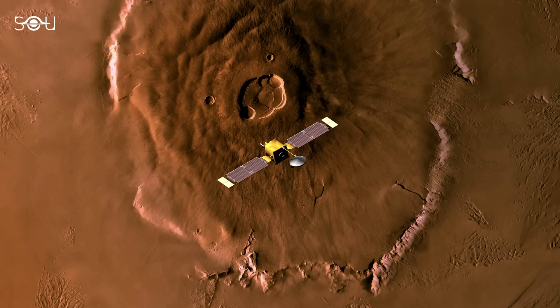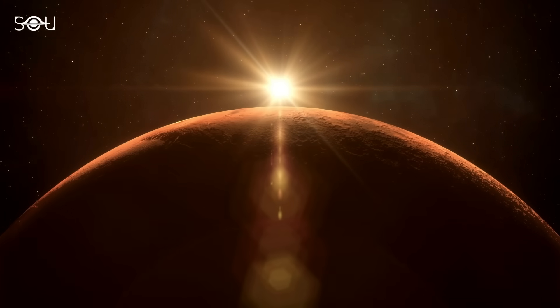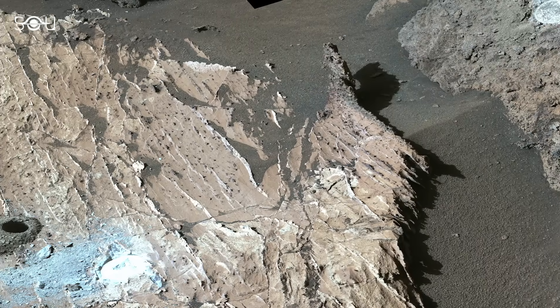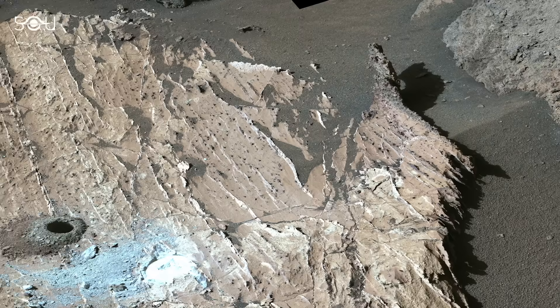Even though these discoveries are different, they can revolutionize our understanding of our neighboring planet. So, what did Perseverance really see in that rock that led NASA to believe that it is the most compelling piece of evidence that Mars hosted life in the past?